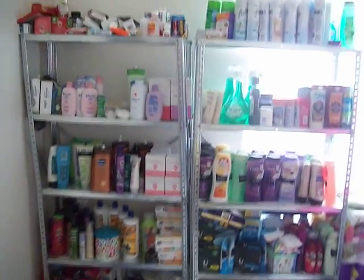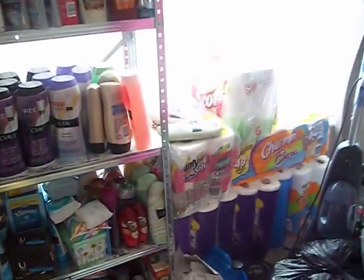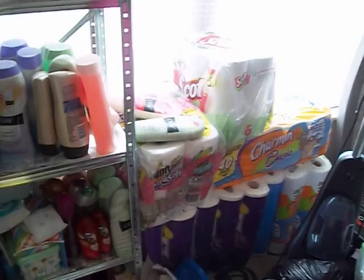Hello, I wanted to show you guys my little stockpile. I was telling you previously that I was an extreme couponer, which I am, and I have a little stockpile going on. Excuse this room, I have so much stuff in here, it's crazy — bags and bags.